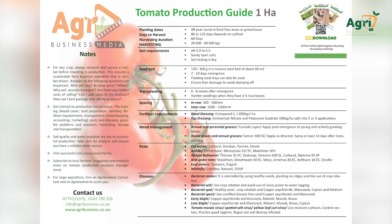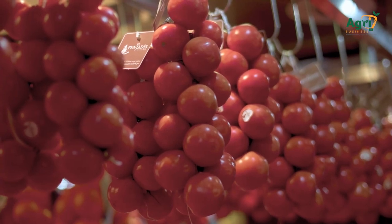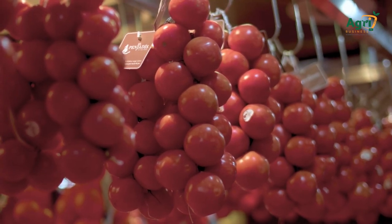Bacterial speck: use certified disease-free seed, copper oxychloride, and mancozeb. Early blight: copper oxychloride and mancozeb, Ridomil, maneb, or Bravo. Late blight: copper oxychloride and mancozeb, Ridomil, maneb, Bravo, or captan. Tomato mosaic virus, spotted wilt virus, yellow leaf curl virus: use resistant cultivars, control vectors, practice good hygiene, rogue out and destroy infected plants.